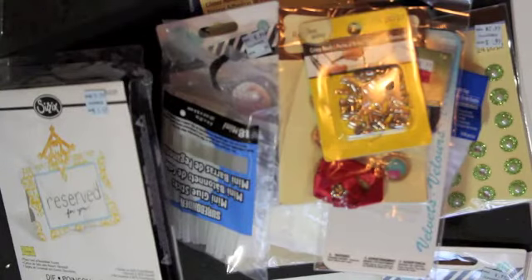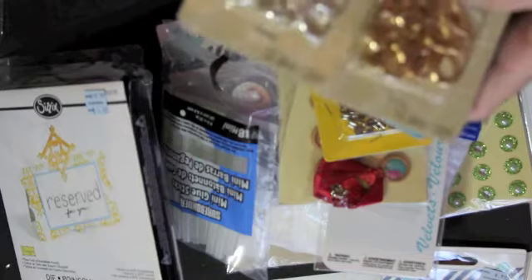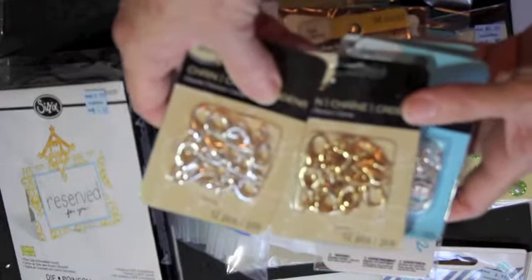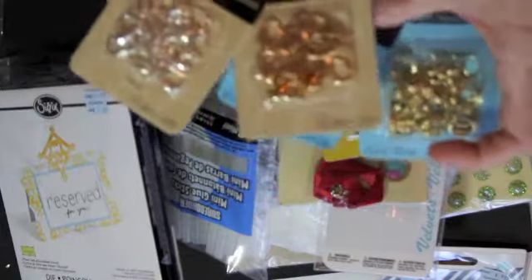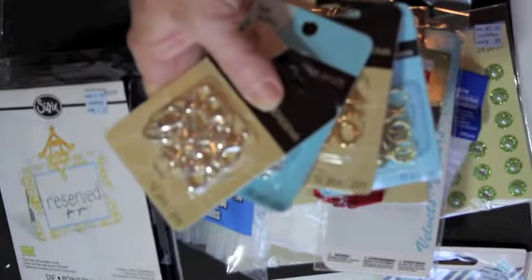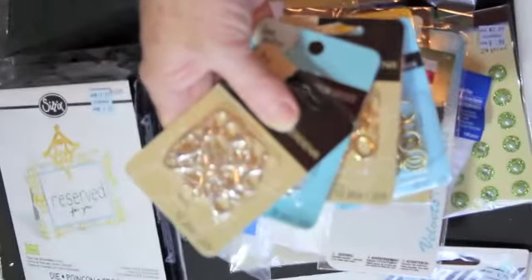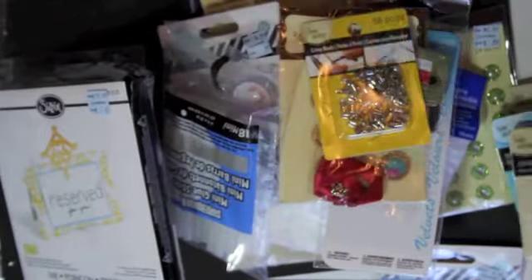For my mom — she's 85 and has trouble putting on her necklaces. So I'm going to try these ginormous lobster clasps and see if they'll help her with her jewelry, since she can't adjust the clasps on her necklaces anymore.